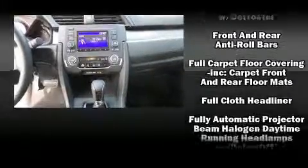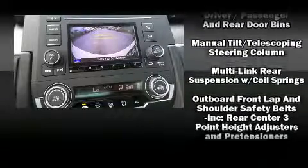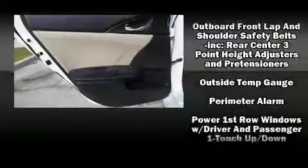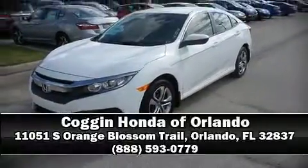Honda ensures the safety and security of its passengers with dual front impact airbags, head curtain airbags, traction control, brake assist, a panic alarm, and four-wheel disc brakes with ABS. Electronic stability control ensures solid grip on the road surface no matter how challenging the driving conditions. Please don't hesitate to give us a call.